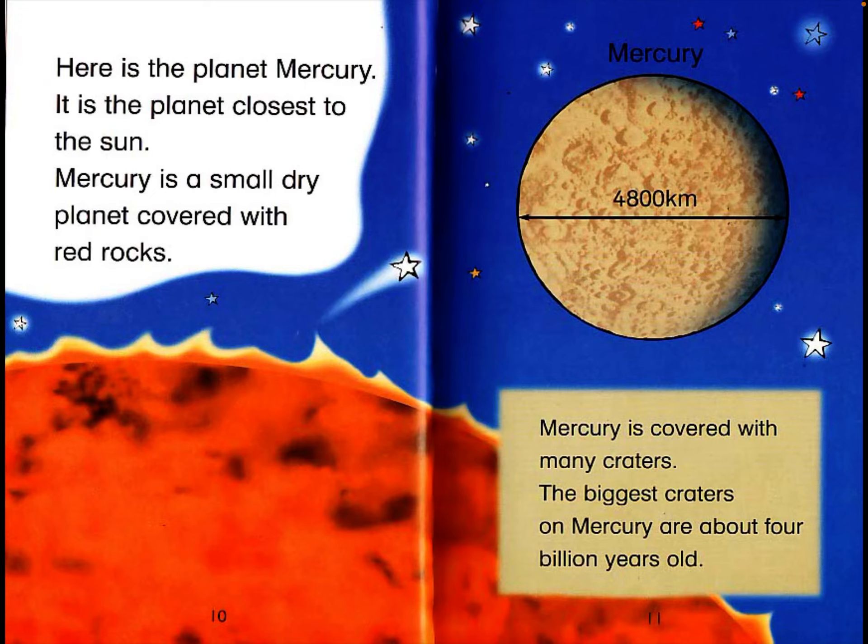Here is the planet Mercury. It is the planet closest to the sun. Mercury is a small, dry planet covered with red rocks. Mercury is 4,800 kilometers in diameter. Mercury is covered with many craters. The biggest craters on Mercury are about 4 billion years old.